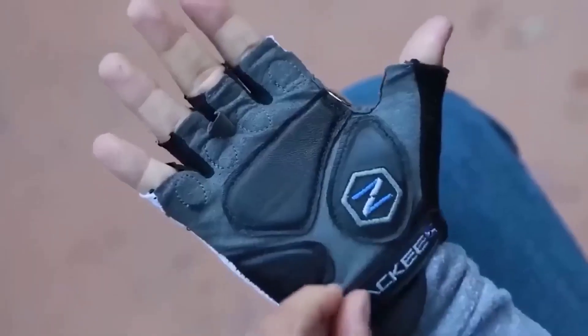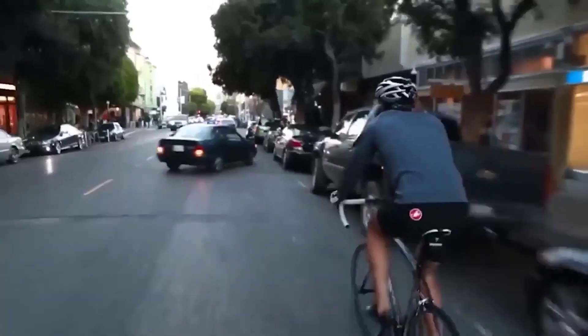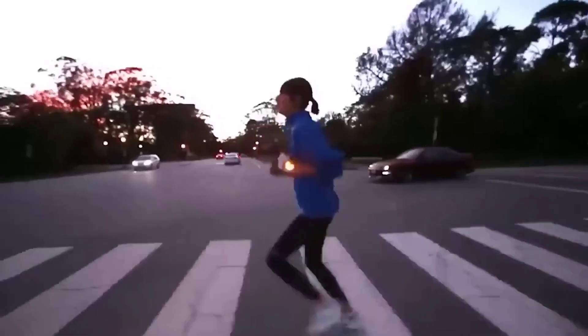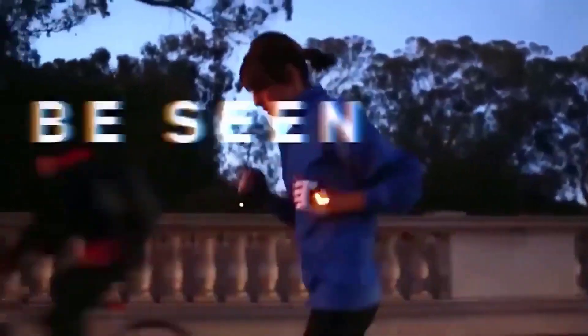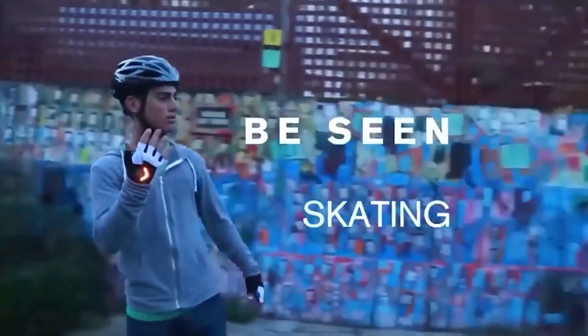Every self-respecting cyclist knows that safety is paramount, and these gloves have been designed with that in mind. They differ from conventional gloves by the presence of built-in signals with which you can warn other drivers or pedestrians of your actions — holding the handlebars informs oncoming traffic, and raising one hand warns those behind. The manufacturer guarantees that the protective function of the glove is just as reliable as its signaling function, and you can choose the size when buying.